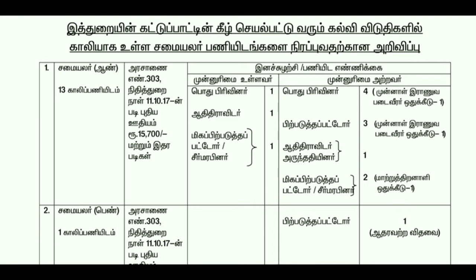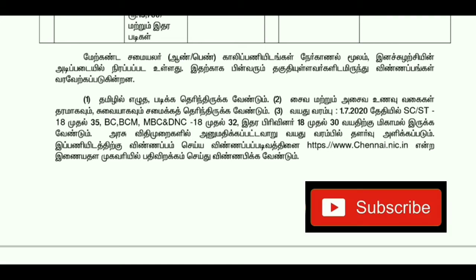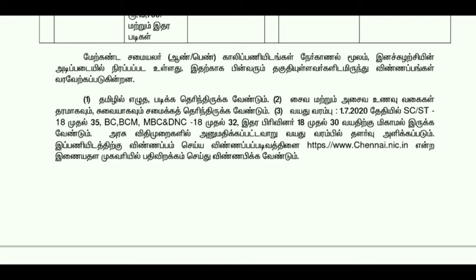The terms and conditions are the same as in Tamil. You have to apply within the given time period. If you apply for the job, you can apply it in the same way. You can go to the website www.chennai.nic.in to apply for the job easily.